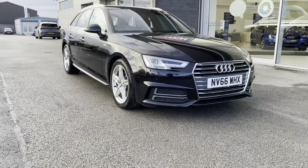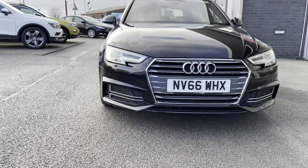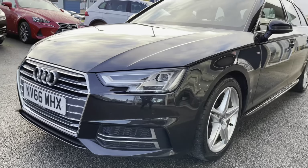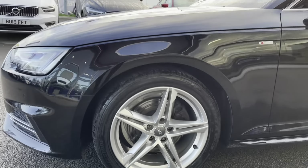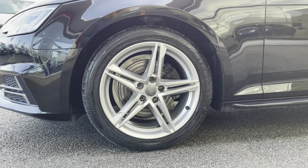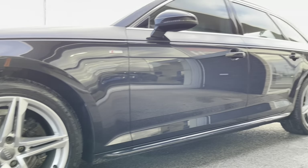To start off with, this car has full LED headlights, which are brilliant for illuminating the road ahead of you, especially in those dark conditions. Along with 18-inch 5-twin-spoke star alloy wheels with a silver finish, complementing the Mythos Black metallic exterior colouring very nicely.